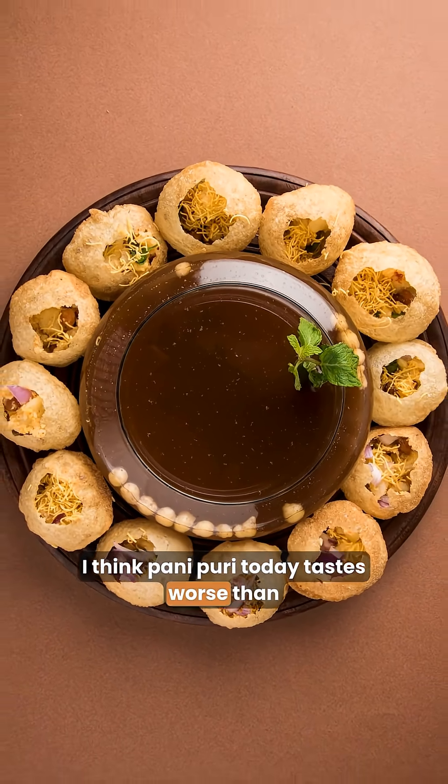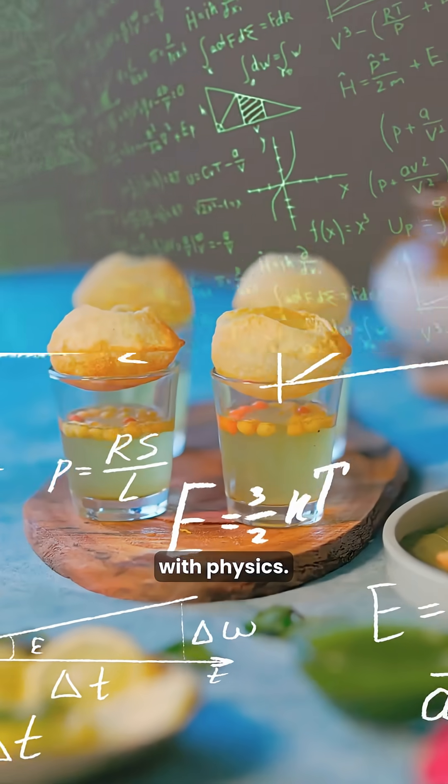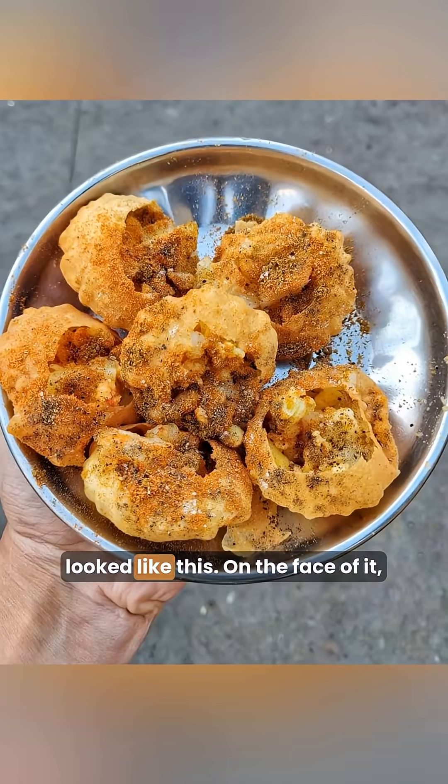I think Pani Puri today tastes worse than Pani Puri from 10 years ago, and I can explain this with physics. The Pani Puri you have today will probably look like this, and the one from 5 to 10 years ago looked like this.